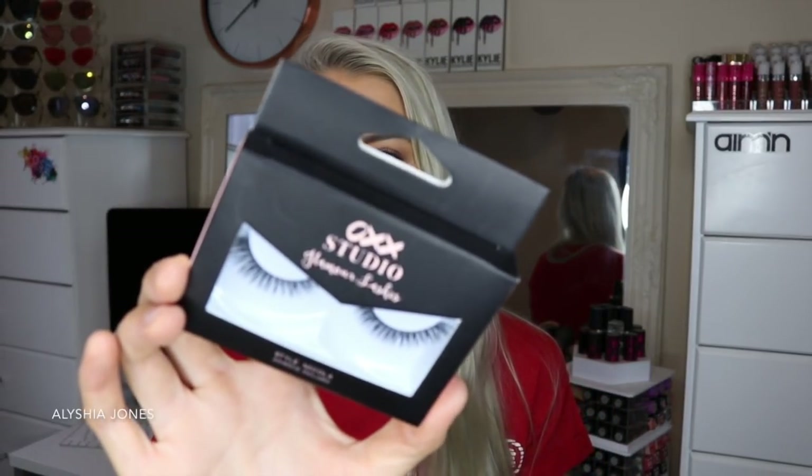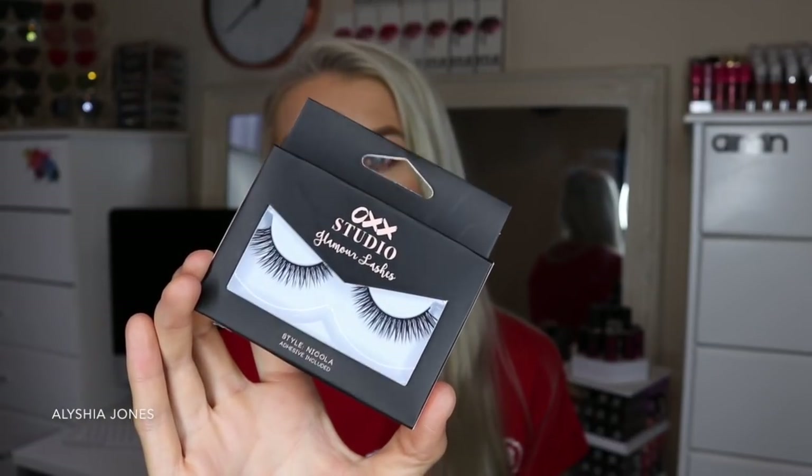So the first thing I got — I think you guys may have heard this brand if you're from New Zealand and Australia — it's OXX. It's a really cheap makeup brand and they sell brushes. I was honestly amazed at how much stuff they stocked at the Bayfair Kmart. Like, they had a whole wall of OXX makeup, and everything was like $2 to $7. I couldn't believe it. So I got a pair of lashes because I actually need some more.